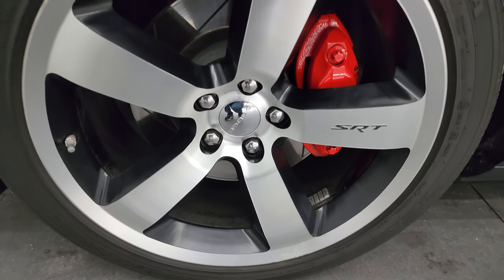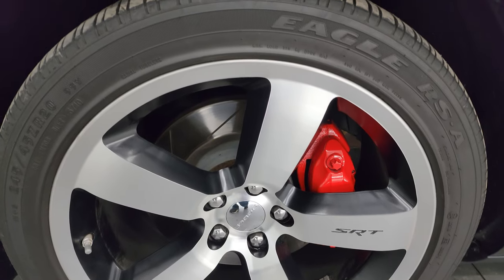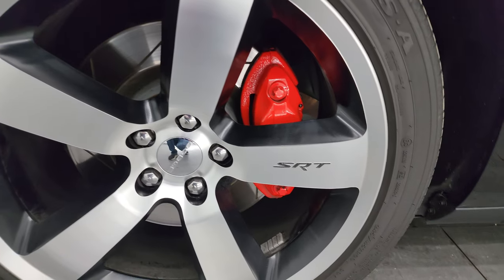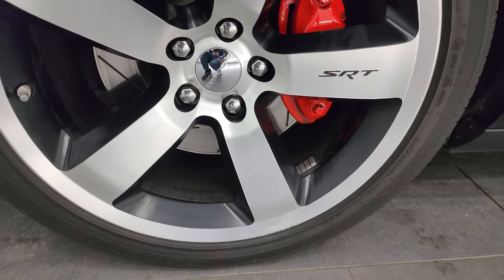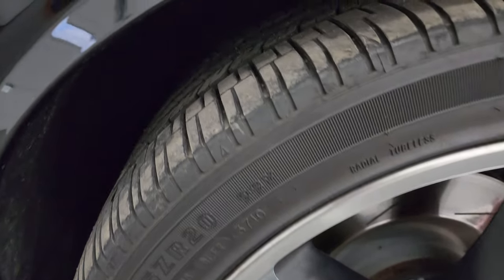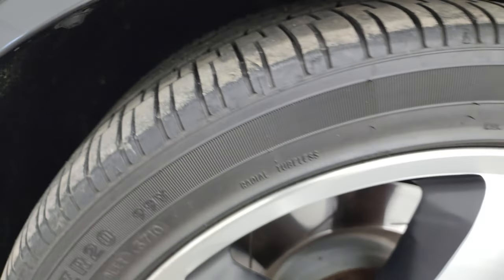This one comes with the 20-inch painted and polished aluminum wheels. They are in pretty nice condition. It does have the Brembo brakes with slotted rotors, and it has Goodyear Eagle RSA tires — these are 245-45 ZR20s. I would say they have right around half the tread left on them.